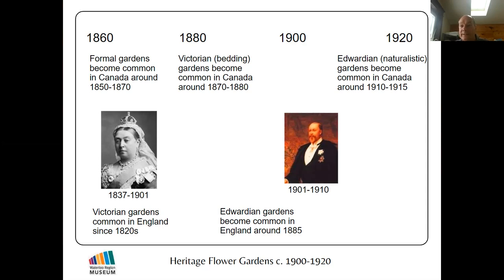Interestingly, in Canada it took us about 30 to 50 years to catch on to styles from England. Our Victorian garden styles came 50 years after they did in England, and our Edwardian garden styles came after King Edward had actually died — his son George was already on the throne by the time Canadians were getting interested in Edwardian-style gardens. Our gardens looked quite old-fashioned by comparison to England.